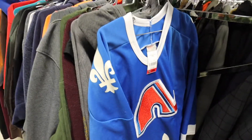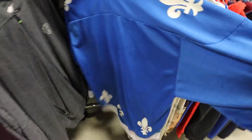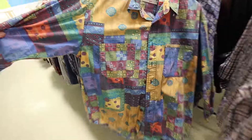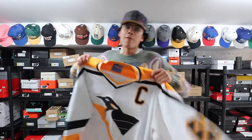Got the Quebec Nordiques NHL team jersey — old Canadian team, not around anymore. CCM tag, nothing on the back — this is a dope one. We've got the button-up Levi's too — pretty sweet piece, but we're gonna leave it today. Leaving empty-handed again but that won't stop us. We need that heat — let's go to the next one.